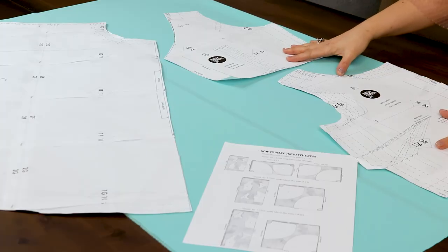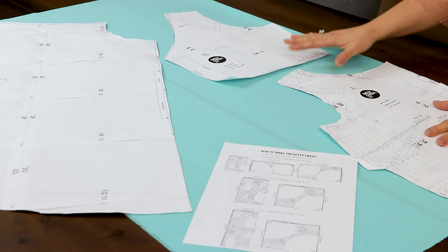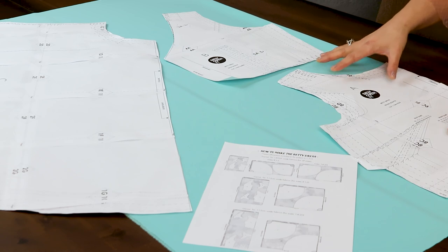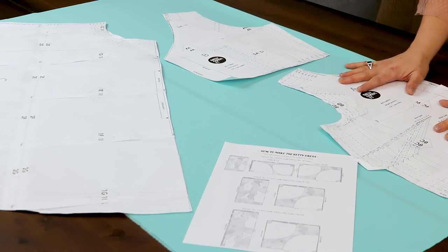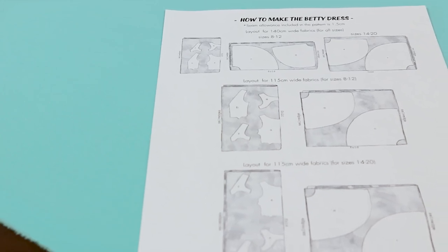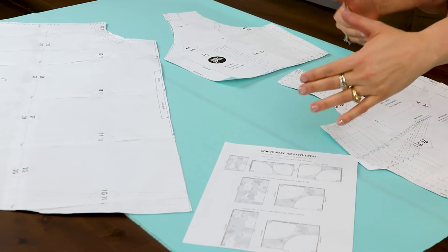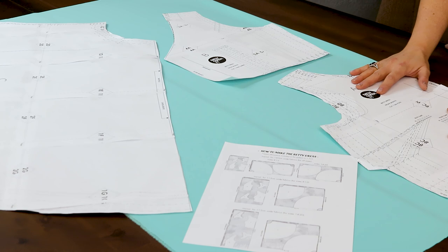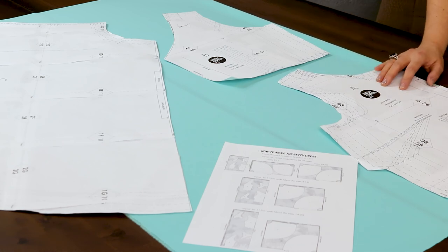If you've taken the time to modify your bodice pattern to a custom fit, you are now ready to cut this garment out of your fashion fabric. This is a great pattern because it doesn't have a large quantity of pattern pieces, so you can really focus on a beautiful fit, beautiful sewing, and feature whatever fabric you've selected. The most important thing to pay attention to are the pattern markings, and there are really just a few on this particular design.